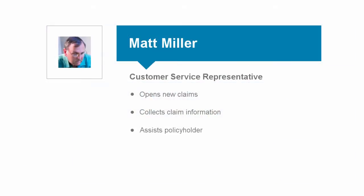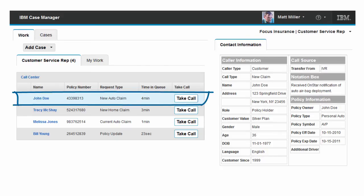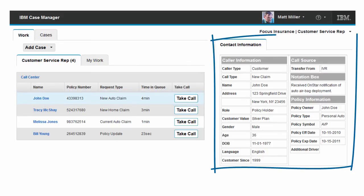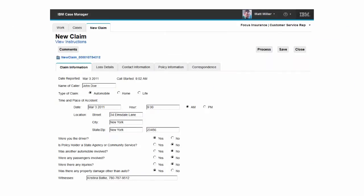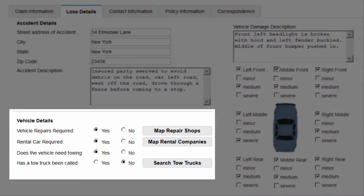We begin with Matt, who works in the call center. In this role, he will ensure complete and accurate information is received from the policyholder as part of the claims intake process, as well as providing services such as towing and repair shop referrals for the policyholder. Matt has opened his in-basket to view the queue of calls waiting to be processed. He selects the first call in the queue and reviews the prefilled customer information prior to taking the call. Matt is on the phone with the policyholder collecting required information. Key forms were digitized to be automatically included with the claim.